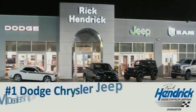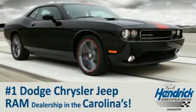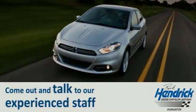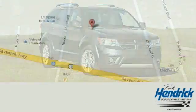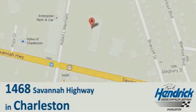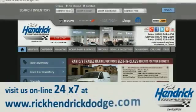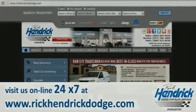We are proud to say that we are the number one Dodge Chrysler Jeep Ram dealership in the Carolinas. Come out and talk to our experienced staff that is eager to share their knowledge and enthusiasm with you. We are conveniently located at 1468 Savannah Highway in Charleston, or visit us online 24/7 at www.rickhendrickdodge.com.